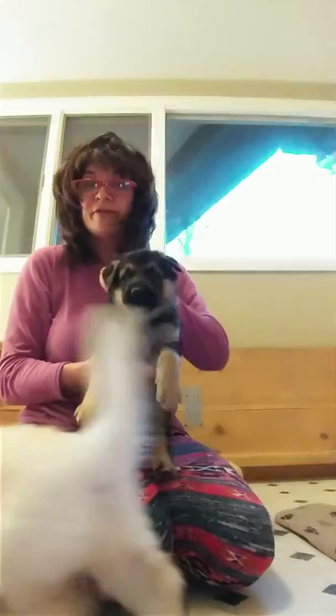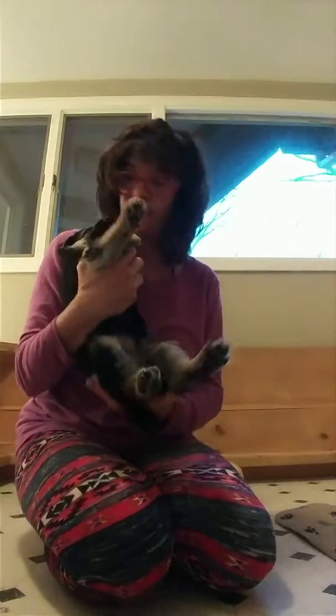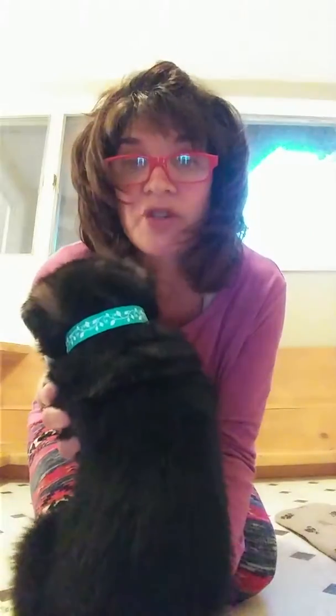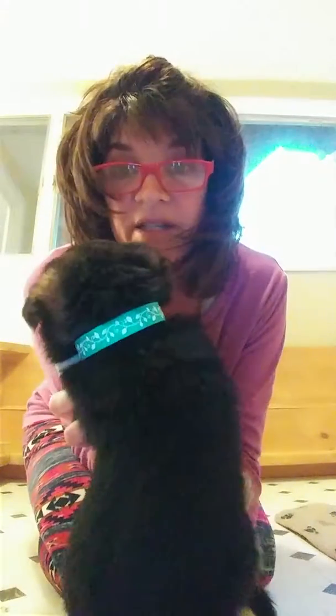We're going to do a quick collar video. This is a black and tan female — she has a black and tan short coat, teal vine collar. See, she's not fluffy up here, she's a short coat puppy. Black and tan short coat, teal vine.